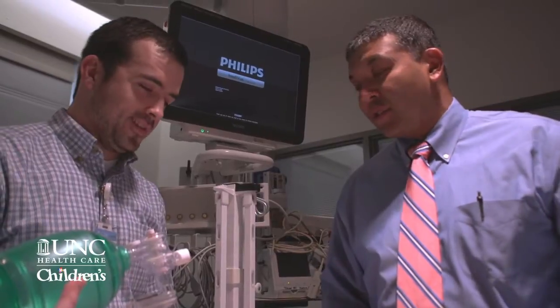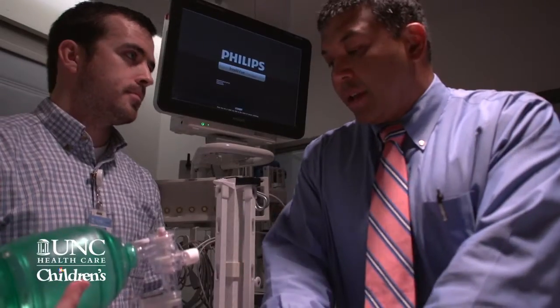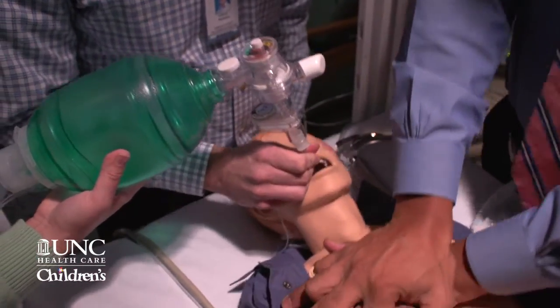Simulation has been a very big interest of mine because I'm a former educator. I used to teach high school many, many years ago. That has translated into my interest in terms of educating medical students and residents.